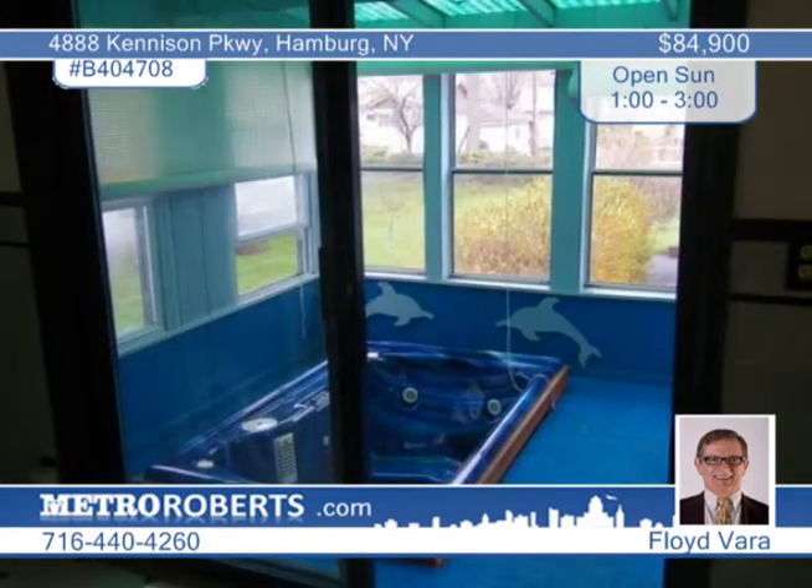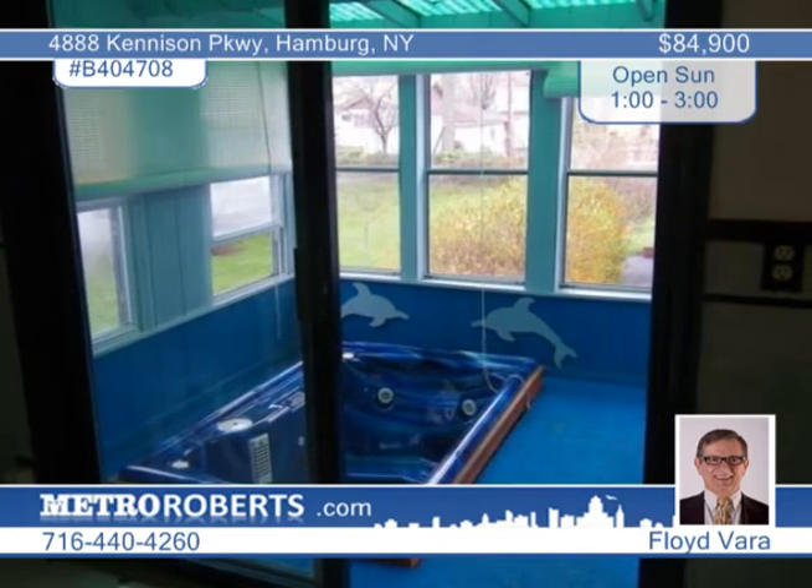There's a spacious eat-in kitchen with sliding doors to a hot tub room. The hot tub is sold as is.